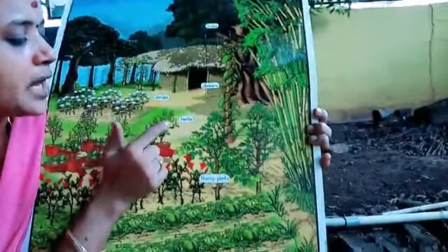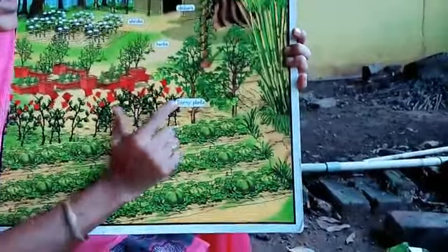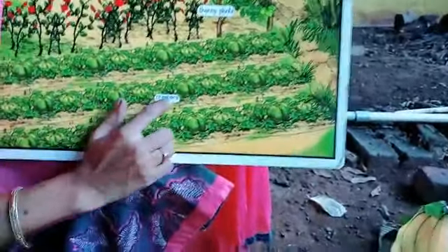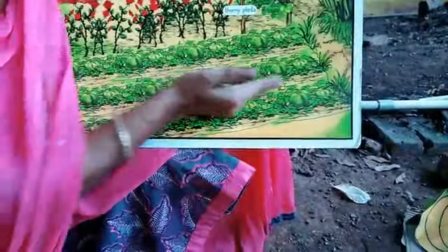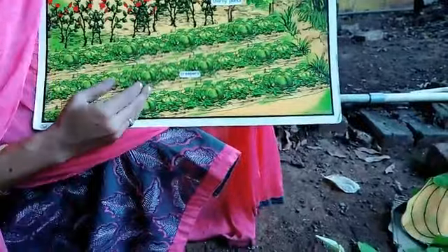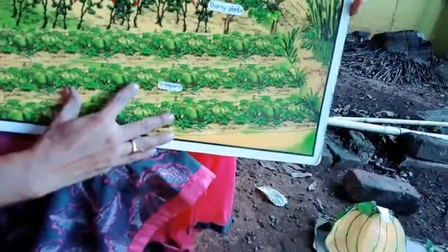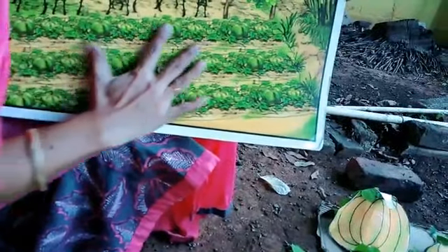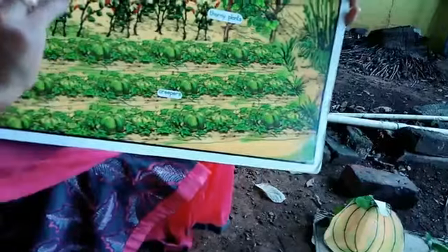See, every other plant — trees, climbers, shrubs, herbs, thorny plants — grows like a standing line. But this creeper plant grows like a sleeping line, along the ground. It covers the earth like a carpet. Just like we use a carpet in our home, this creeper plant fully covers the ground like a carpet.